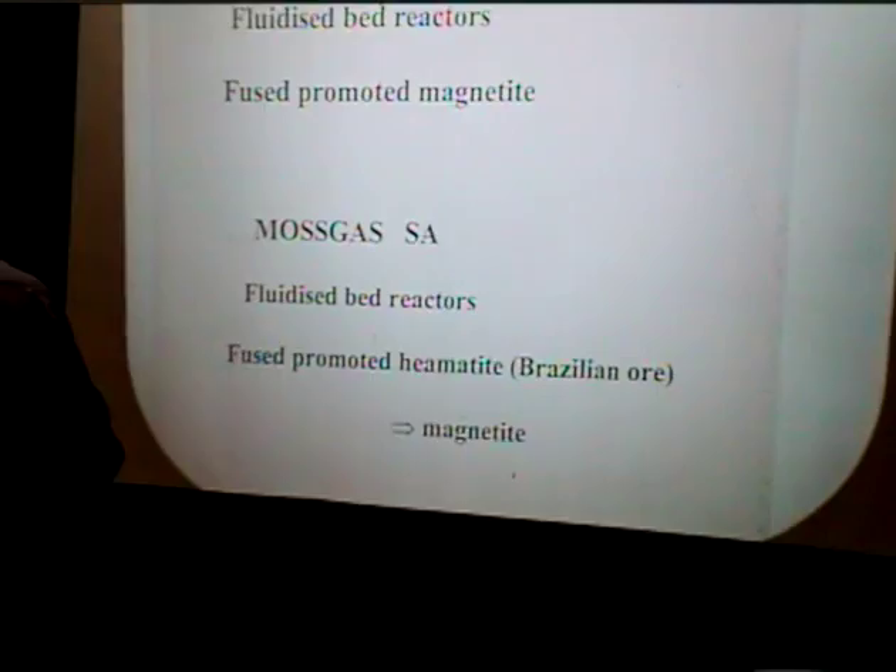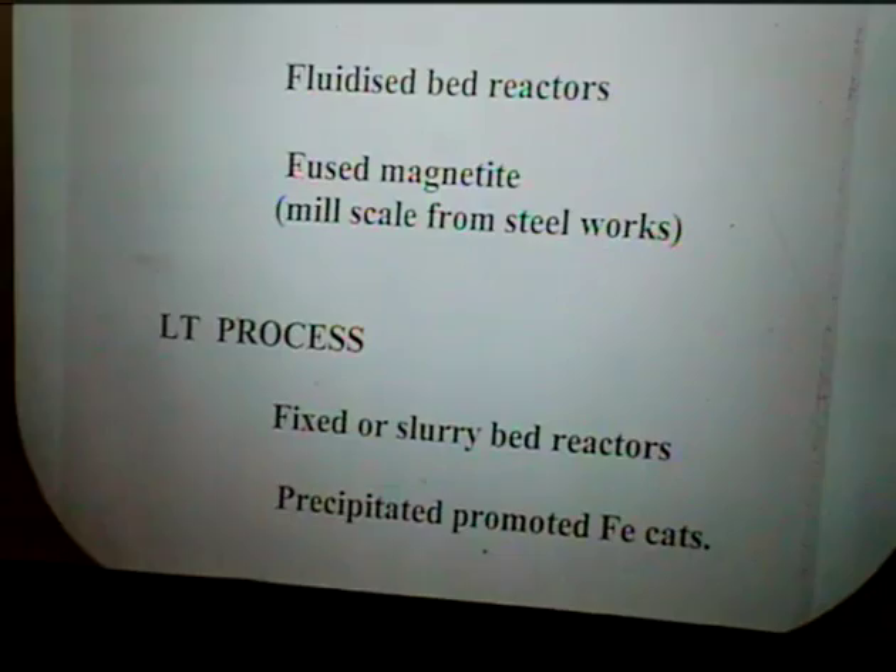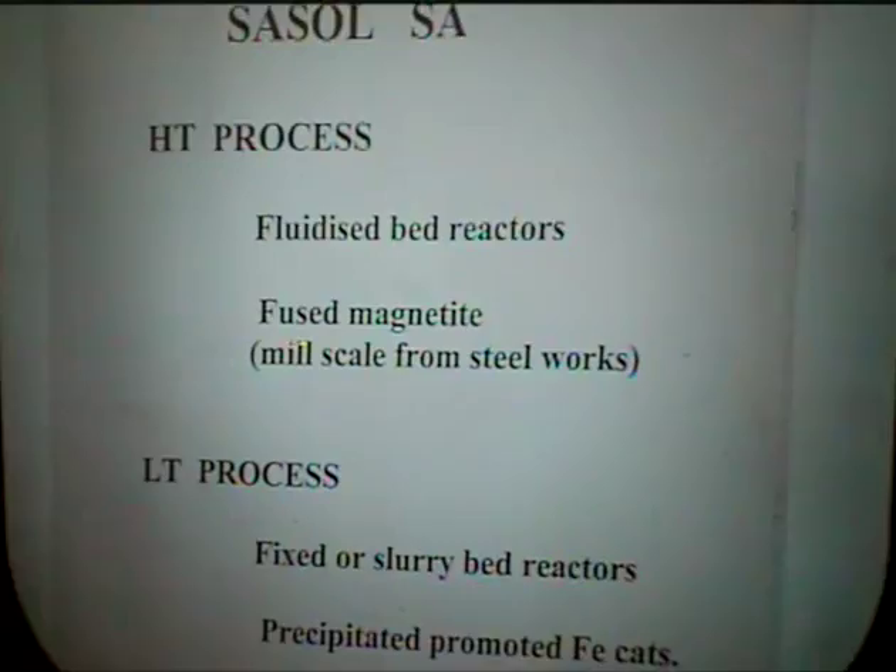At SASOL, we started off with so-called Armco iron imported from abroad, but then we realised that mill scale — magnetite produced from mill scale from a steel plant just across the road — could be used. So we used mill scale as our source, and those would be fluidised catalysts before we moved to fused catalysts.